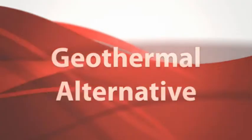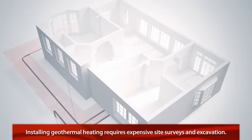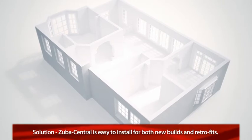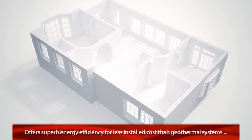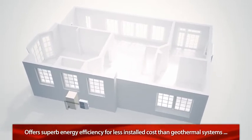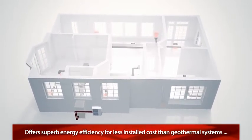Installing a geothermal heating system requires expensive site surveys and excavation. But installing a new Zuba Central system is easy for both new builds and retrofits. As a result, Zuba Central offers superb energy efficiency at only a fraction of the installed cost of a geothermal system.